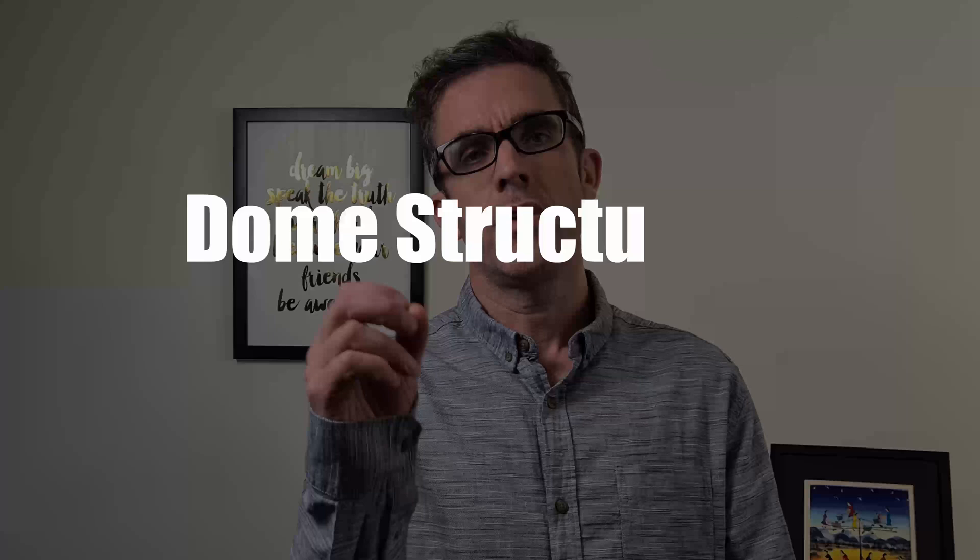My name is Brendan, a structural engineer based in Australia, and I produce videos around engineering and how to progress your career faster. If you do like that type of content, please subscribe. Now let's get into it.